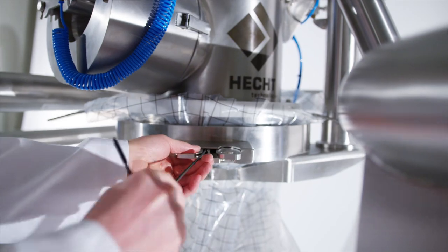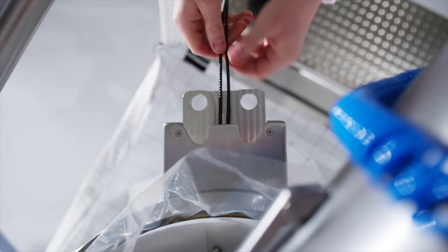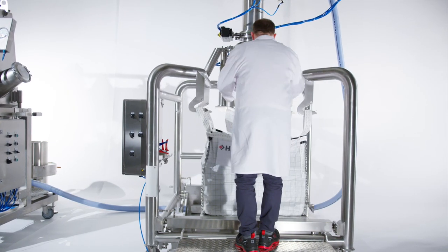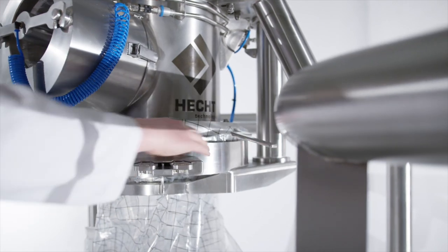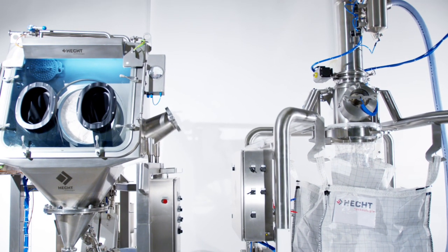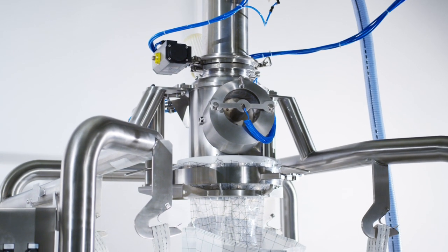The liner can be ideally positioned by inserting and tightening the guide rope and pushing in the slide-in unit once. Then the liner is locked and mechanically sealed using the lever clamping device. Due to the pneumatic and mechanical locking of the liner, it cannot be accidentally pulled out — i.e., the containment cannot be broken.